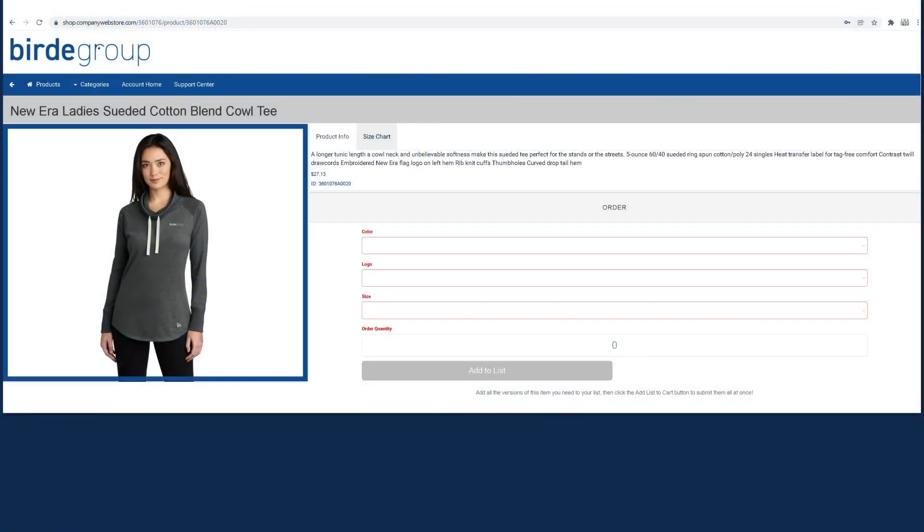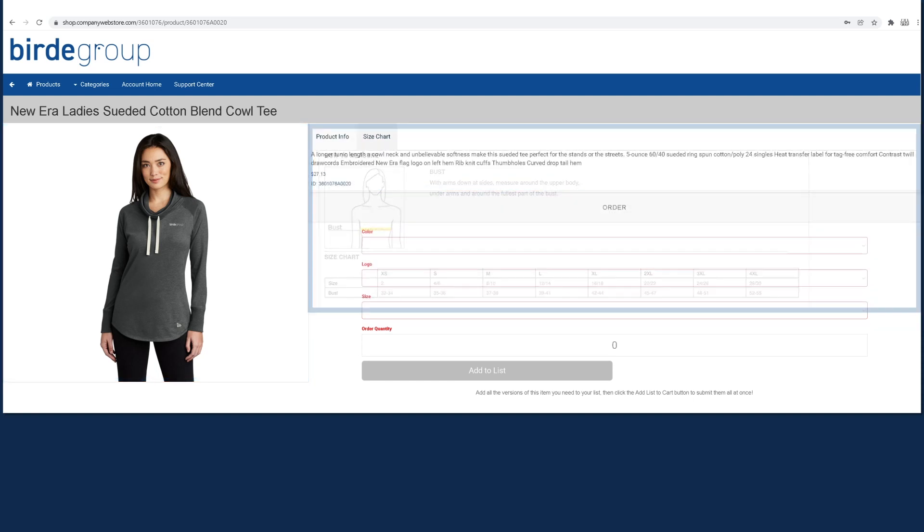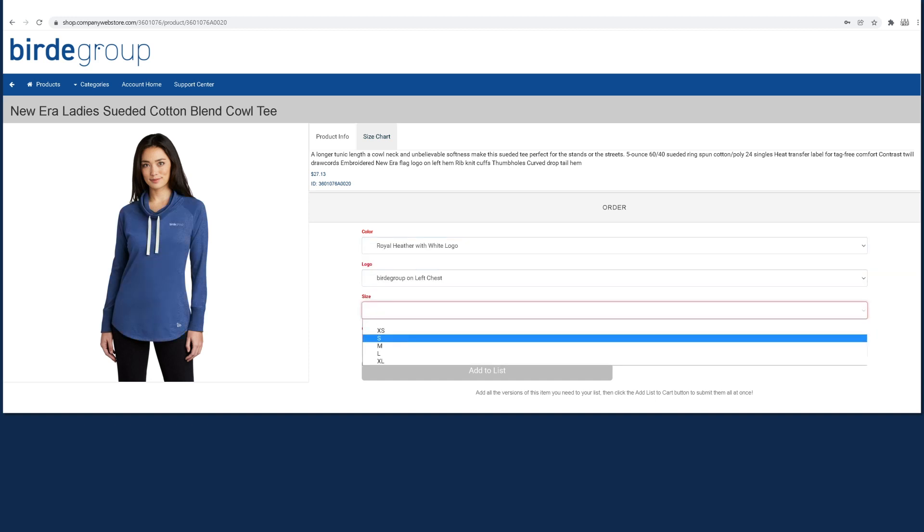When selecting an item, you'll see an image, product description, and size chart. In drop-down windows, you can choose a color, where you'd like your logo, the size, and quantity.